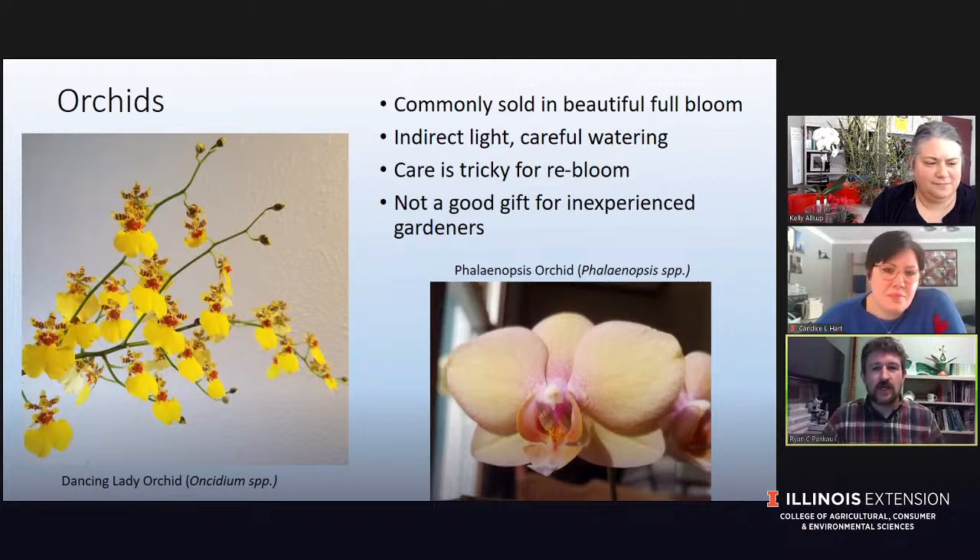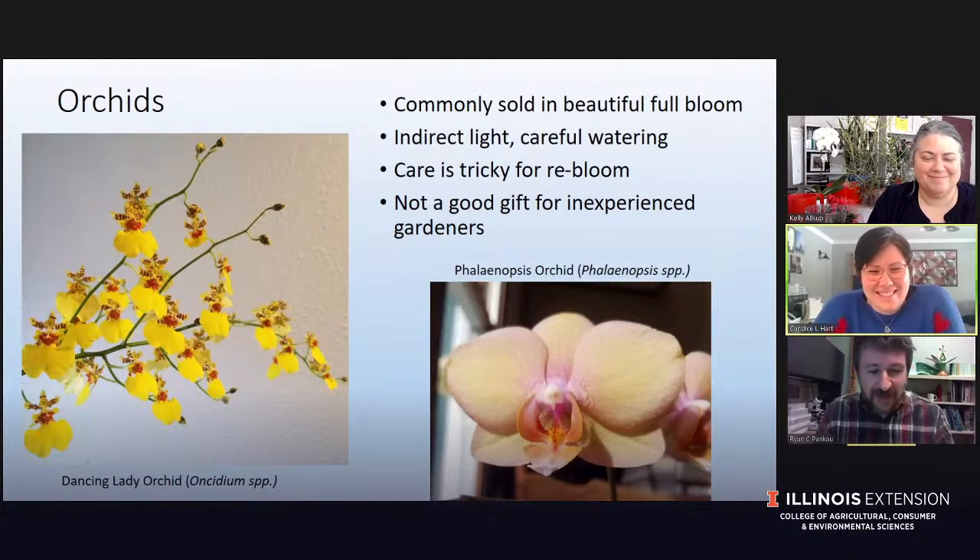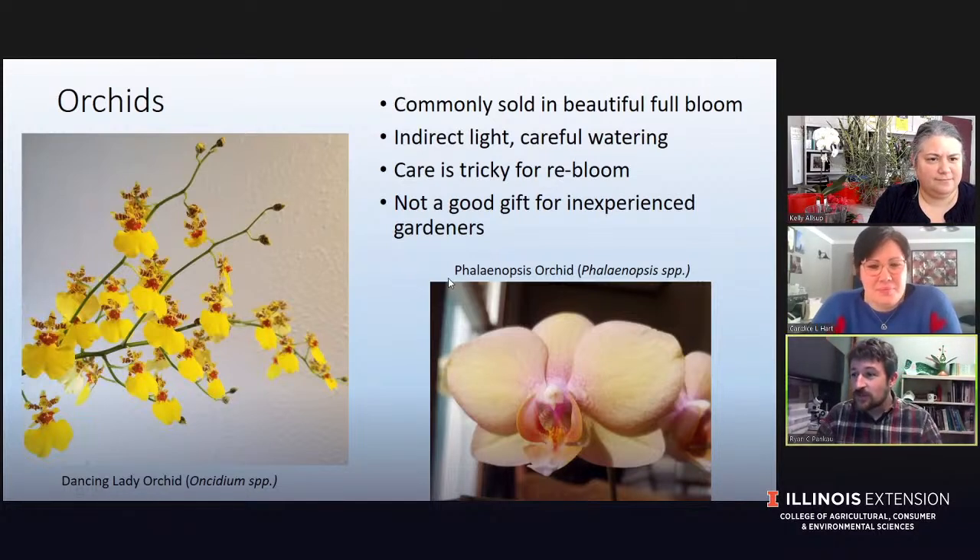If you're looking for a good houseplant gift for an inexperienced gardener, don't just pick up that blooming orchid at the checkout lane — it's going to be beautiful for a short time while it's blooming and then may never bloom again for that inexperienced gardener. On the same note, it makes a great gift for an experienced gardener. So for somebody like Kelly, this would be an awesome Valentine's Day gift because she would know how to take care of it.